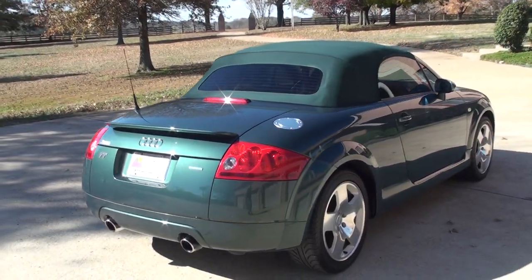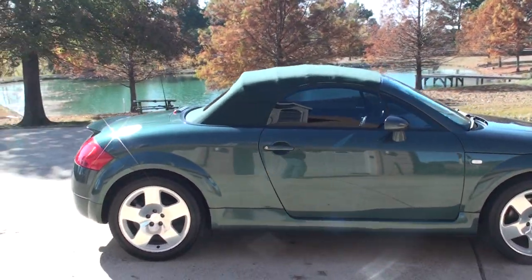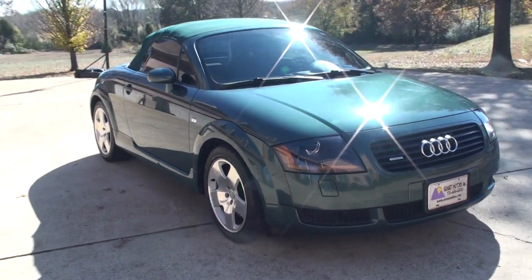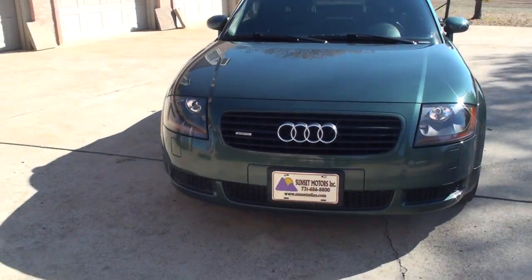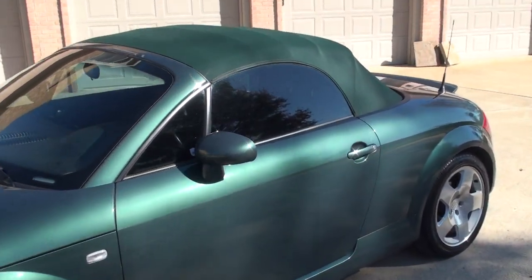This is a great looking car. Well made. This one is in above average condition — very nice. Low miles. Got the HID headlights.